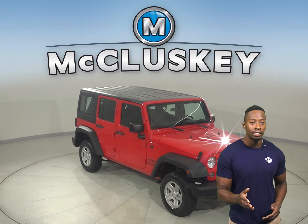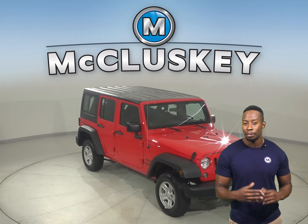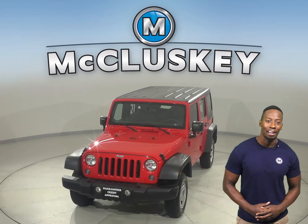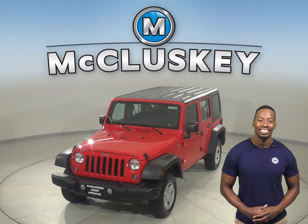This vehicle has gone through and passed our 172-point inspection, so it's more than ready to hit the road. Once you purchase it, we can cover it with our free lifetime powertrain warranty for as many miles and as many years as you own it.